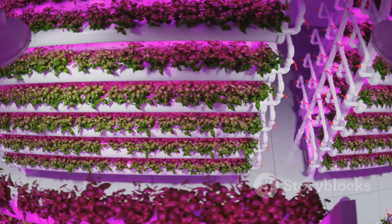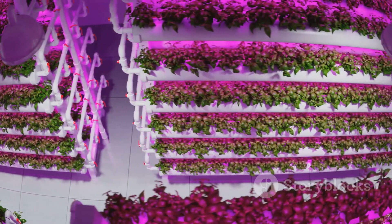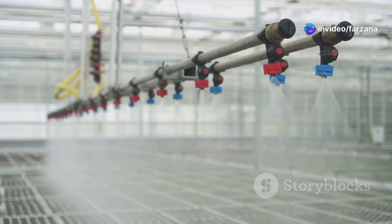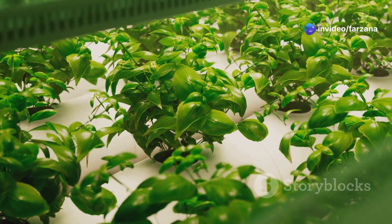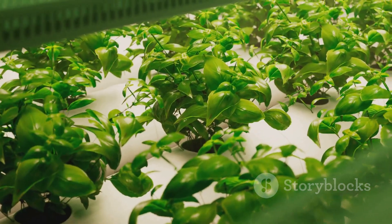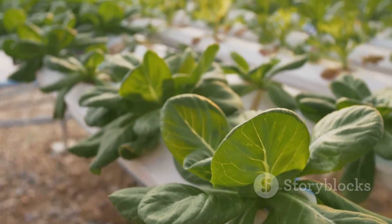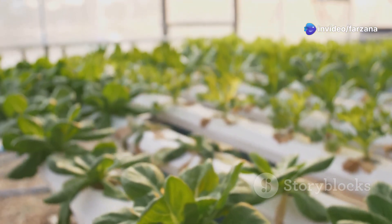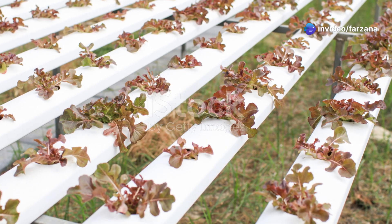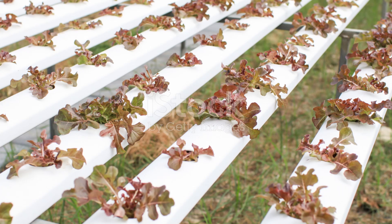While soil is absent in hydroponics, a growing medium is often used to provide support and stability to plants. Rock wool, made from molten rock spun into fibers, is a popular choice. Coco coir, derived from coconut husks, retains moisture well. Clay pebbles, made from expanded clay, offer good drainage and aeration. The choice of growing medium depends on the type of plant, the hydroponic system used, and the grower's preference, as each medium has its own advantages and disadvantages.